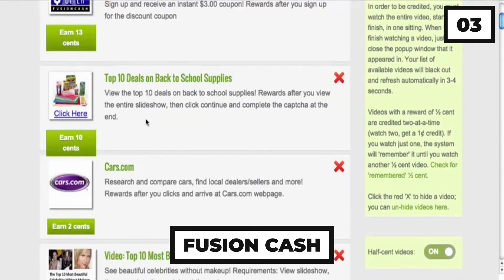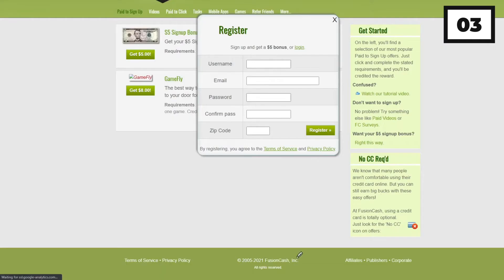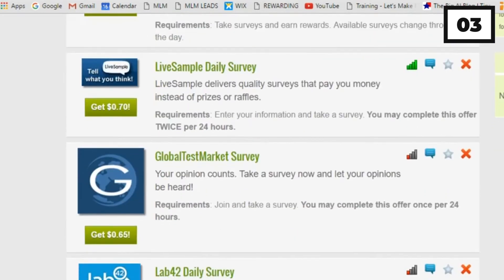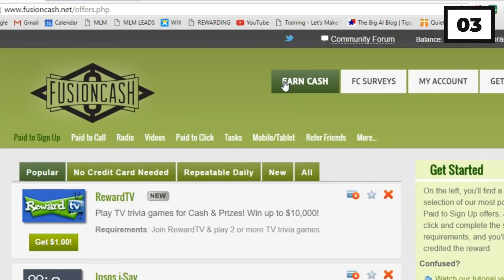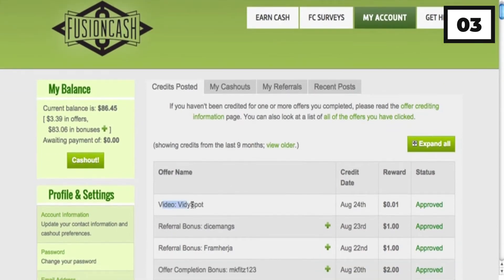Number 3: Fusion Cash. Fusion Cash operates similarly to many other pay-per-click platforms, with the typical methods of earning money such as clicking on advertising and links. However, there's one significant difference — you may earn money by downloading mobile apps. The site's sole drawback is that it's only accessible to residents of the United States, and it only allows you to withdraw money once you've accumulated a minimum of $25. This may be tough to achieve because the average daily revenue for most users is $0.02. Still, you do receive a $5 bonus for joining up, and the referral system allows you to earn more quickly — you may earn up to $1 when they authenticate their email and $2 when they complete your first offer.